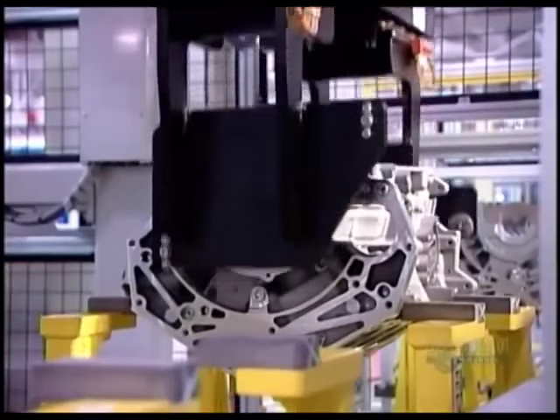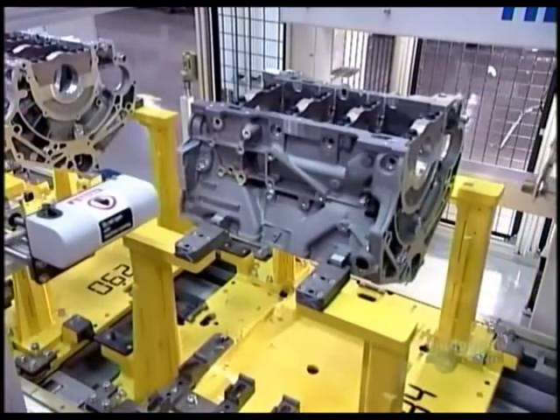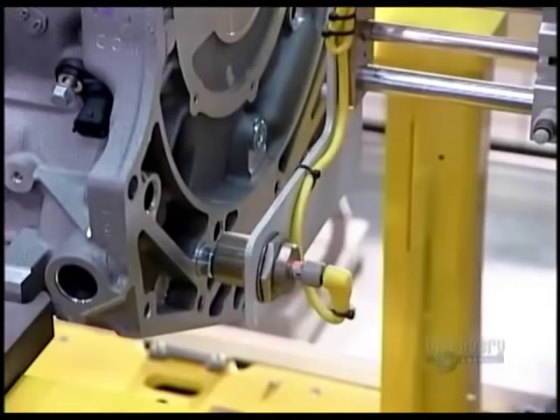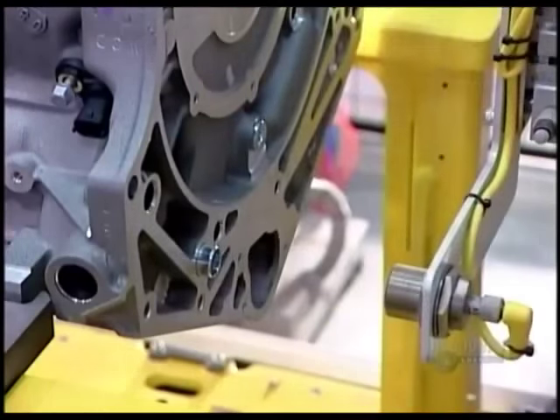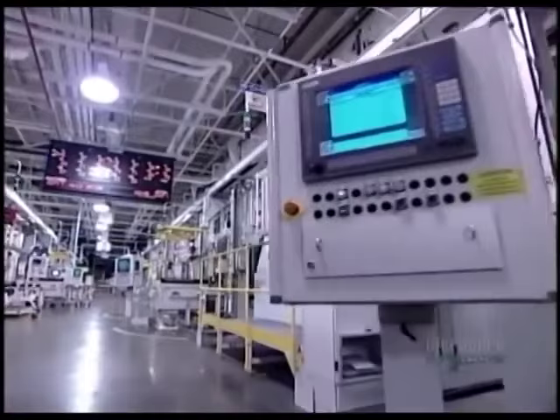After machining, the engine block travels upside down to the engine assembly line. When it arrives there, a scanner records the block's traceability code, a barcode that enables the factory to track the block through every stage of production.